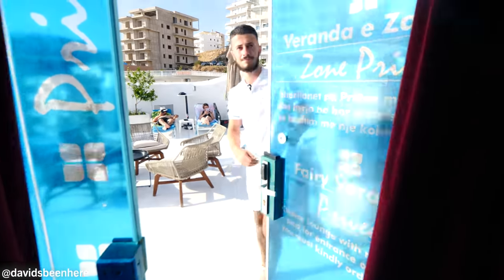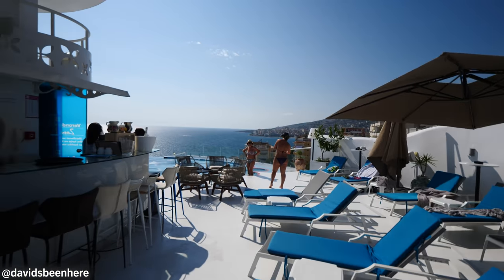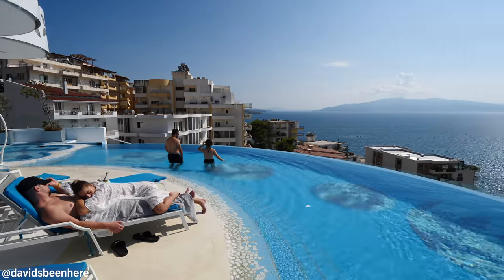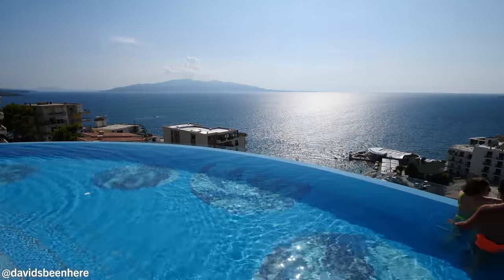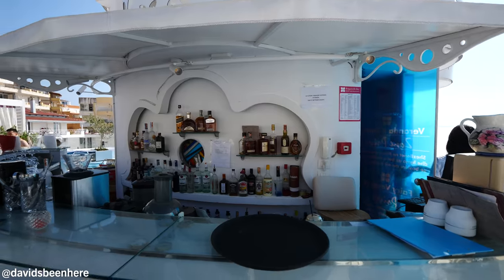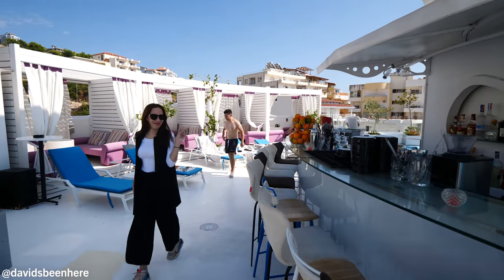Infinity pool overlooking the entire sea and the city. This is a 365-degree view, amazing rooftop terrace. We have the infinity pool, we have jacuzzi, over here you have the bar, and four lounging areas with chairs. But the view — can't beat it. Epic. Corfu right there. Sunset here is another thing. You come up here, relax, have a drink, sit by the pool, look over the entire city — nothing better.